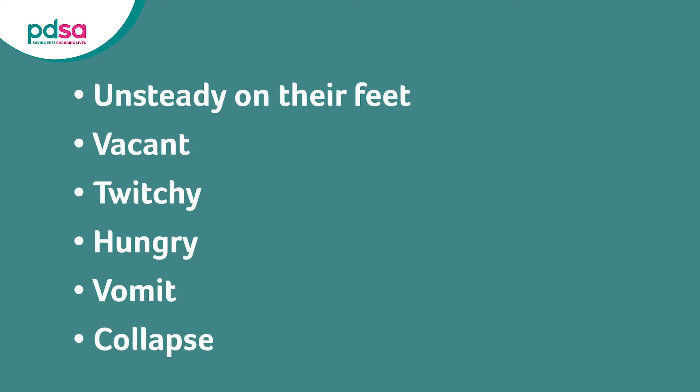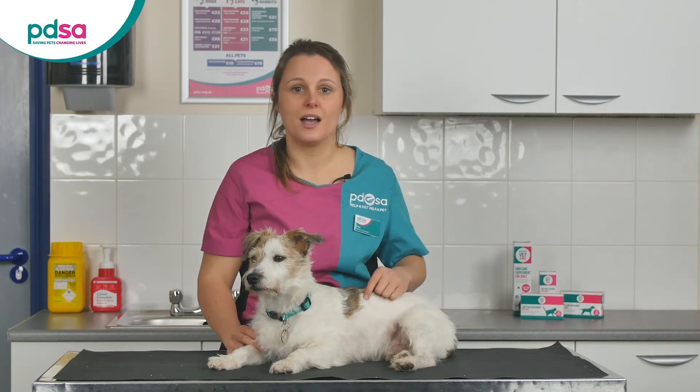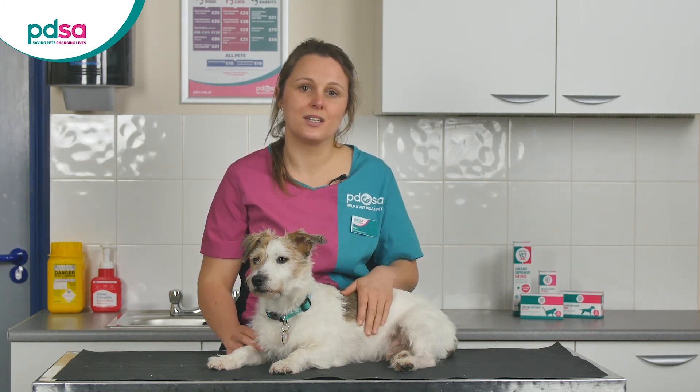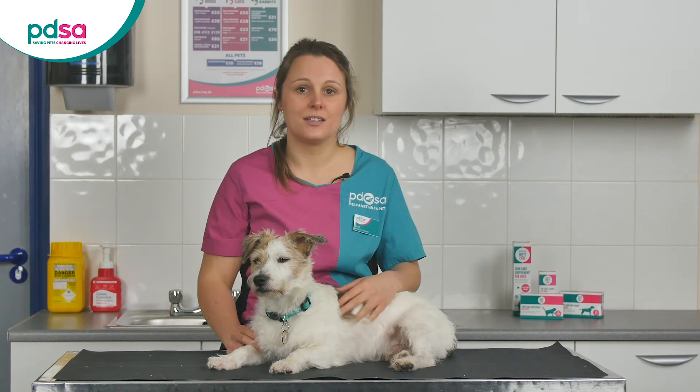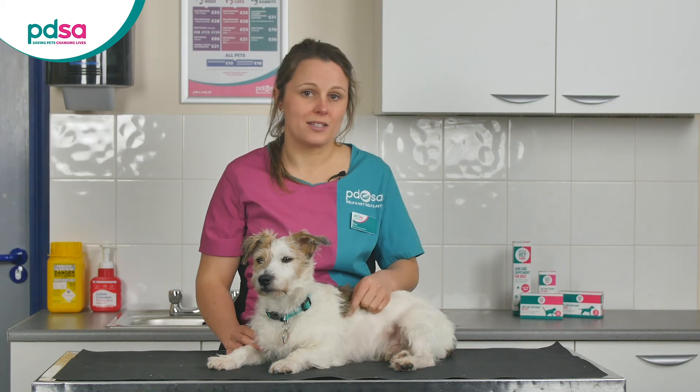If your dog is suffering from low blood sugar, they may appear unsteady on their feet — a bit like they're drunk — they may seem a bit vacant, twitchy, they might become really hungry, vomit, or they might even collapse and become unresponsive. If you think your dog has low blood sugar, the best thing to do is to rub something very sugary like honey or maple syrup into their gums, and take them straight to the vet. It's a good idea to carry a small sachet of something high in sugar everywhere you go with your diabetic dog. Insulin is most effective six to eight hours after it's been injected, so this is when your dog is most at risk of showing symptoms of low blood sugar.